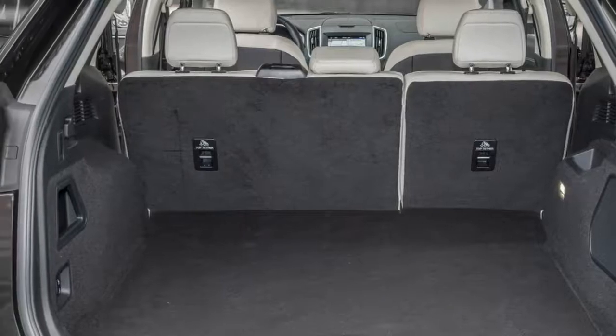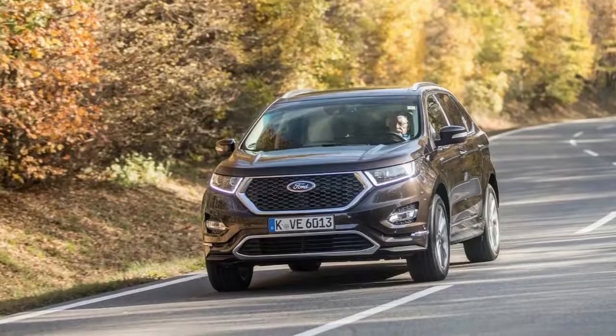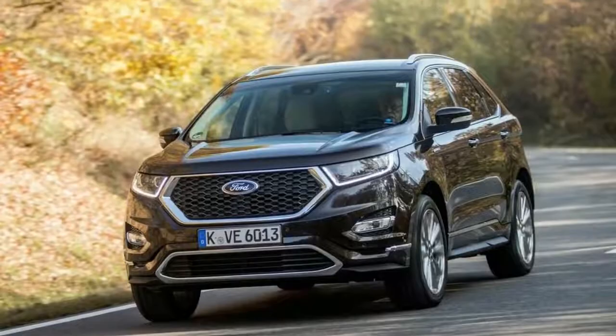Yet while the Kuga — aka Escape — Vignale feels distinctly out of its depth, indeed it made us feel increased regard for the Lincoln MKC, the classier Edge fares much better in this luxurification process.